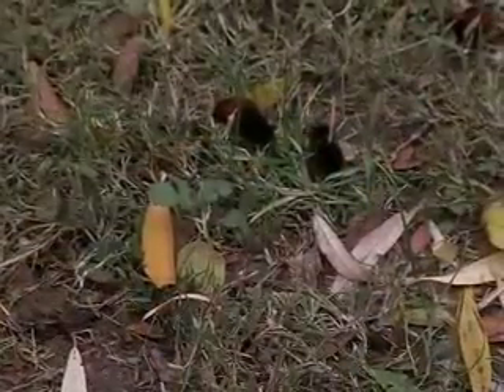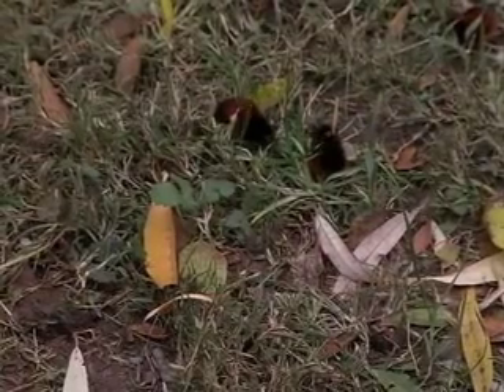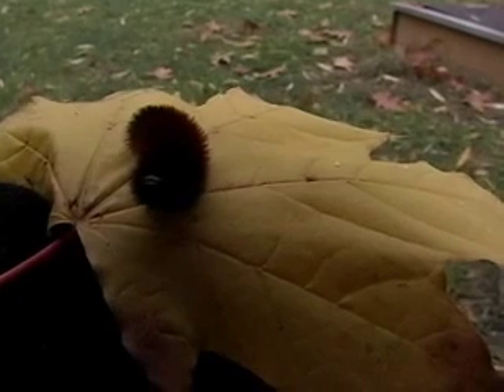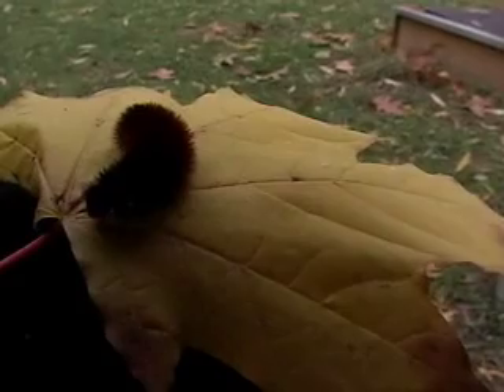Wooly Bears start off dark, and as they grow older and molt a series of times, the reddish-brown segments grow wider. So the width of the brown band partly depends on their overall age and size. Some scientists also think a wide brown band results from environmental cues, such as development in dry conditions.